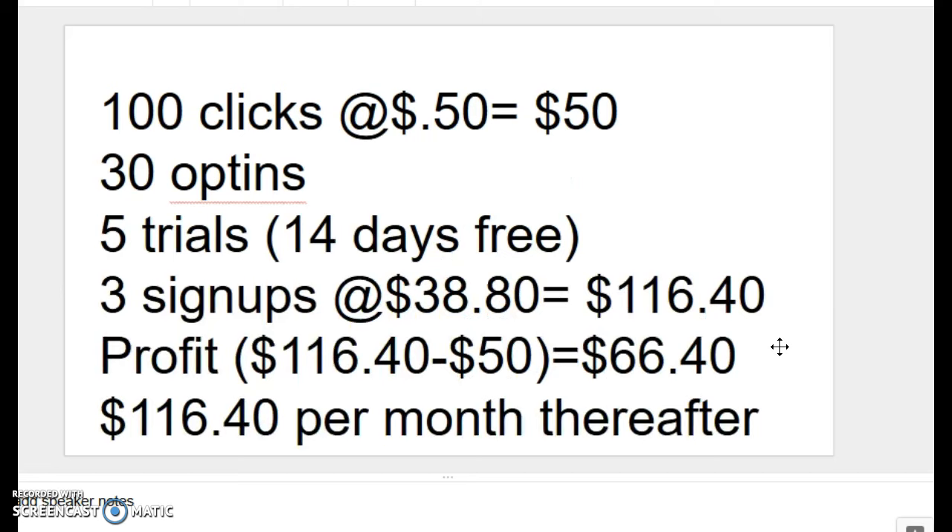Let's see how these numbers may work out. Let's assume that you send 100 clicks to your squeeze page or your website, whether you use solo ads, pay-per-click marketing, or banner ads, and it costs you $0.50 per click, so you've laid out $50.